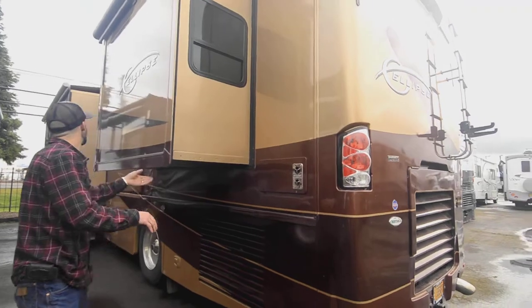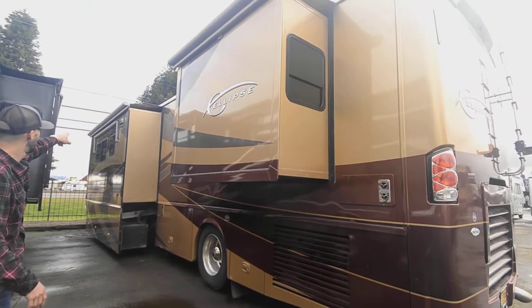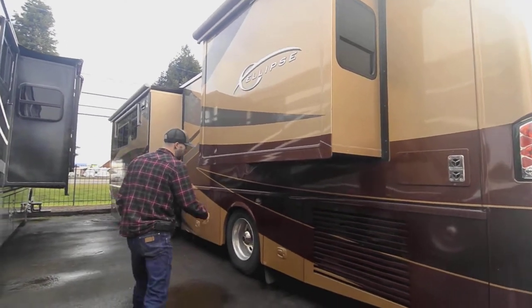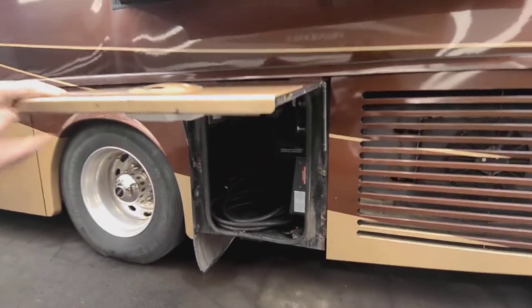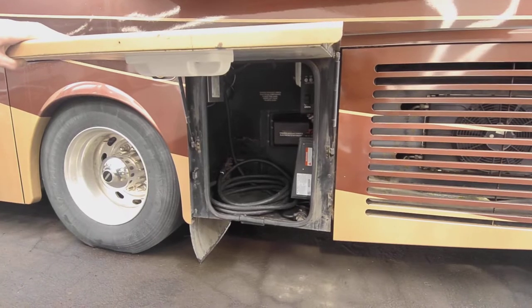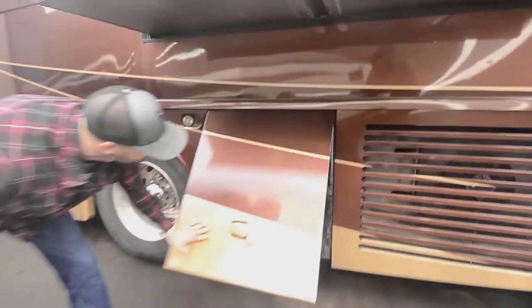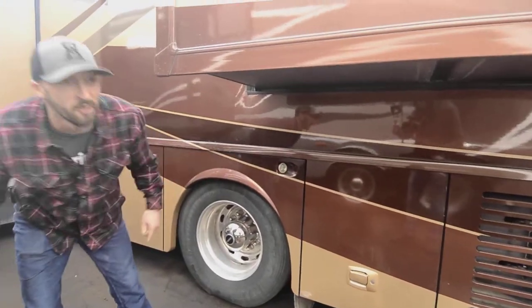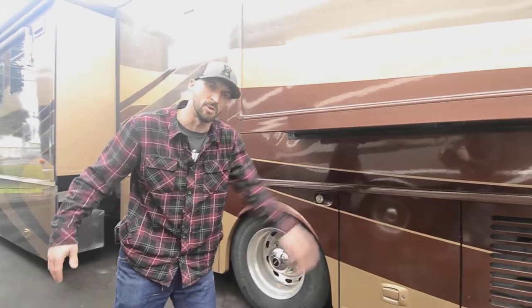Over here we have a furnace exhaust and our two other slides. As mentioned, we have slide toppers on these and another window awning on the far side in your living room. Here's our power bay — it's 50-amp service. The transfer switch is right there, fuses are easy to access, and there's a light in that bay too if you're setting up at night. Docking lights are definitely your friend when you're pulling into a spot at night — at 40 feet long, it's nice to see what you're backing up into.